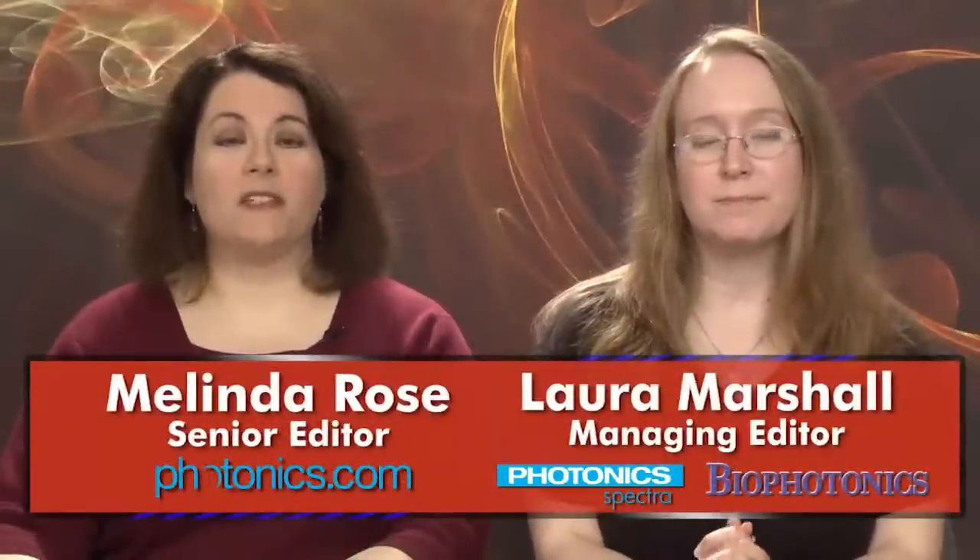Hello, I'm Laura Marshall. And I'm Melinda Rose, and this is Light Matters for May 23, 2012.